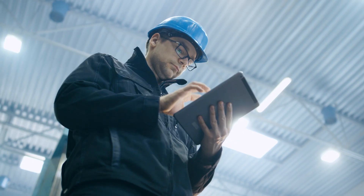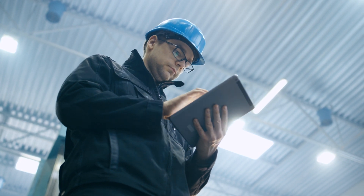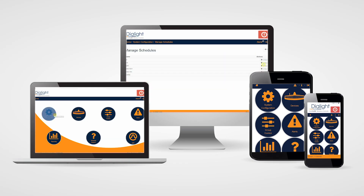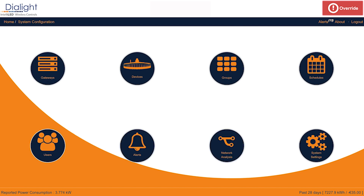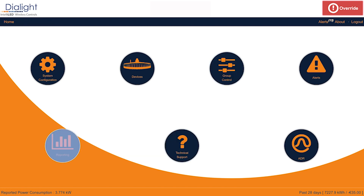Now let's take a closer look at our user-friendly interface, which is compatible with PC, mobile, and tablet devices. The IntelliLED system contains a variety of helpful features including dimming, instant on/off, scheduling, grouping, reporting, and alerts.